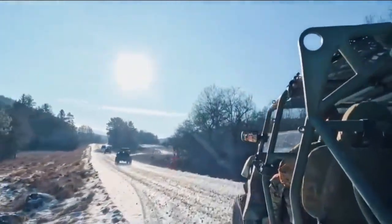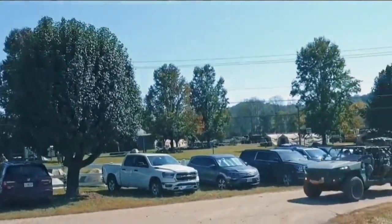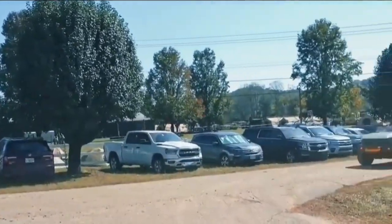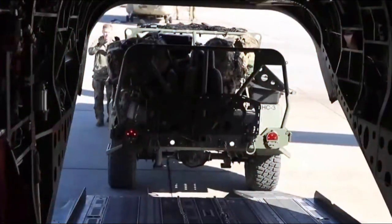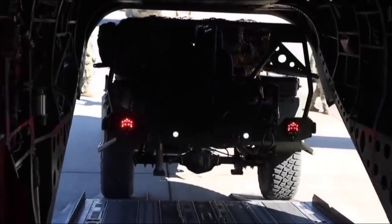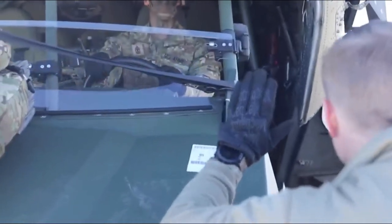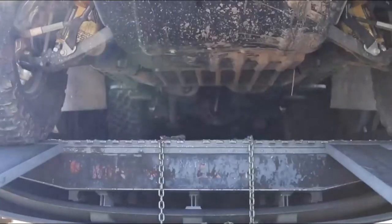When the U.S. Army awarded the Infantry Squad Vehicle contract to GM in 2020, the company delivered the first vehicles within just 10 months. By April 2023, over 300 vehicles had been delivered to the military, with more on the way. The Army has already placed an additional $45 million order, and by 2025, over 2,500 Infantry Squad Vehicles will be deployed across the military.